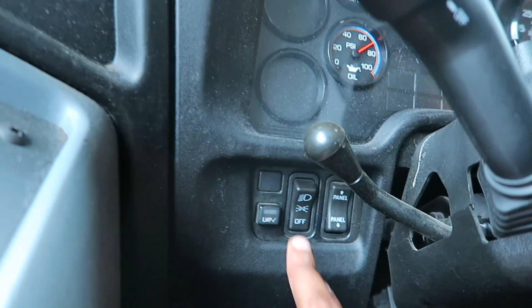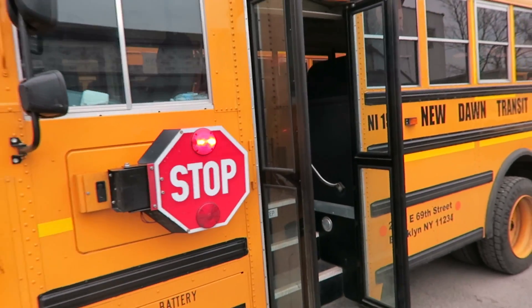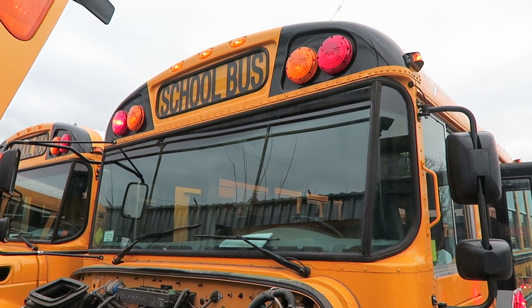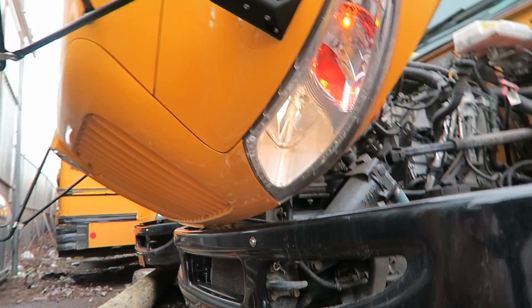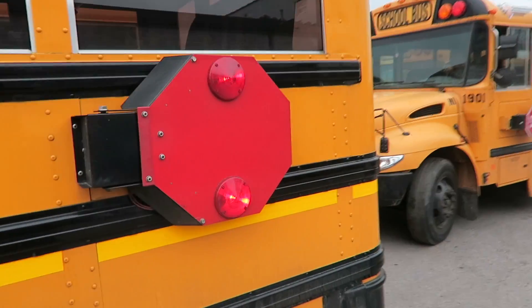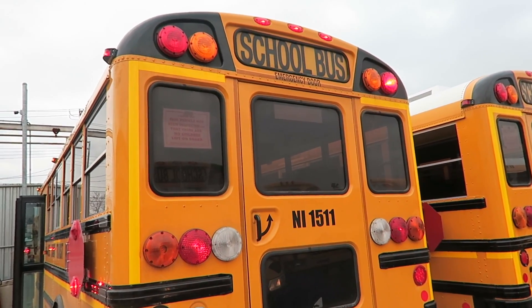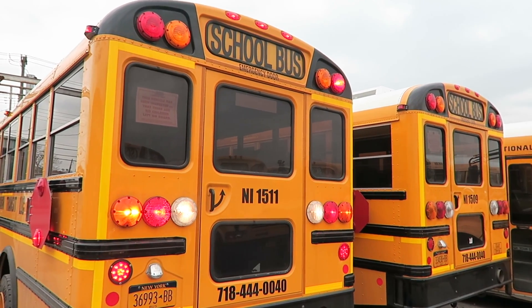Let me turn on the lights for you guys. We got a switch over here that you just hit if you want to test all the lights — the stop signs. Stop sign light. Do your pre-trip, you know. High beam, low beam, high beam. Okay, the lights are working. It just makes it easier — make sure your lights are working so DOT won't mess with you.